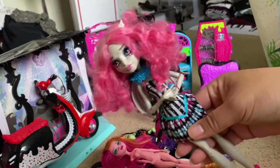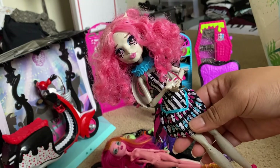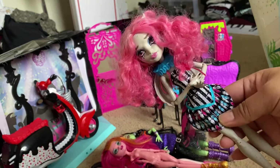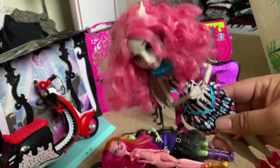Next we have Scaris Rochelle. I did get a few of the Scaris Rochelle Freak Du Chic items — I did receive some of the playset pieces, so she was in the lot too.